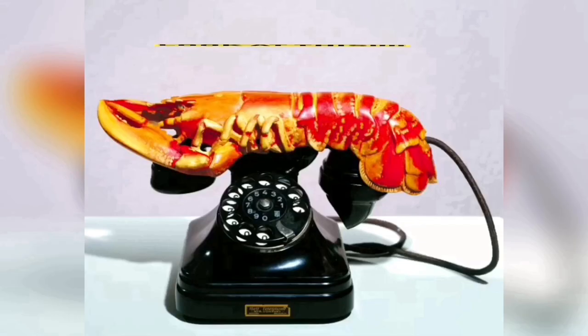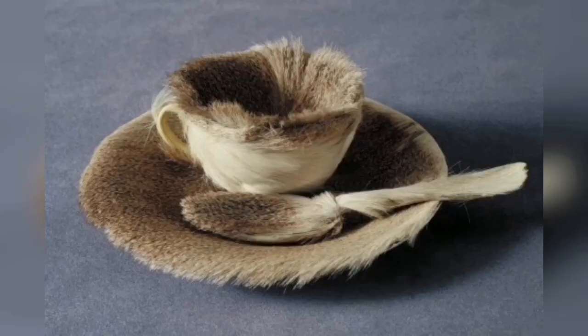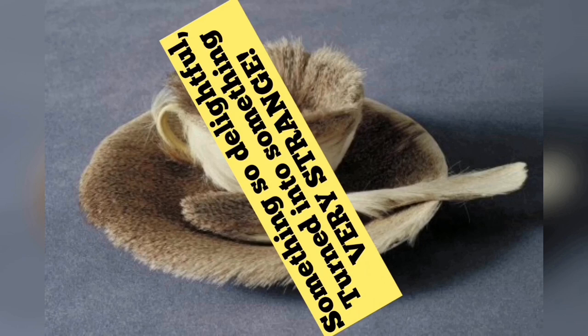Look at this — a lobster telephone! The famous lobster telephone! Sebastian's favorite! Would you use this phone? And what is that? A cup of tea, anyone? Le déjeuner en fourrure, or the fur breakfast — something so delightful turned into something very strange! Now that's surreal!